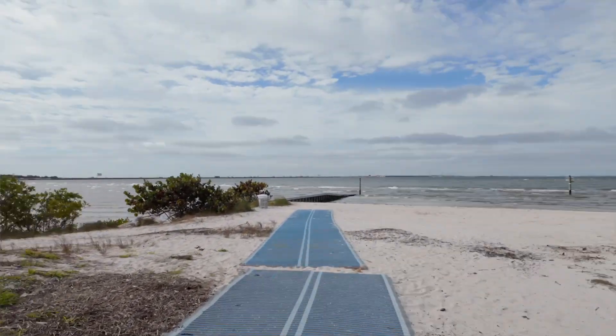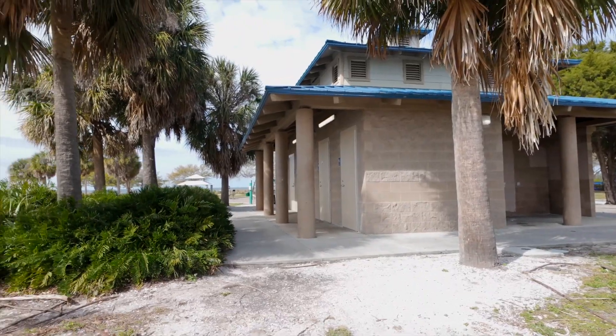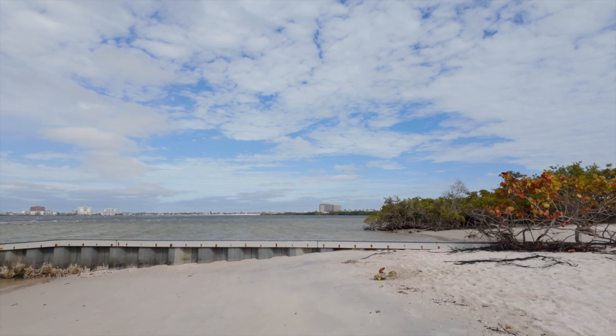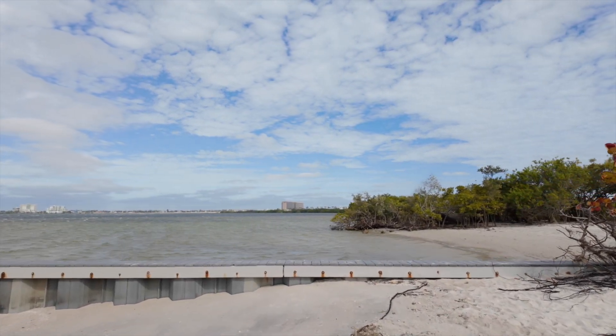Overall, Cypress Point Park offers easy access to some terrific flats with the luxuries of bathrooms, picnic tables, and charcoal grills. Kiteboarding at Cypress is an excellent way to spend your day. Enjoy the ride, and we'll see ya on the water.